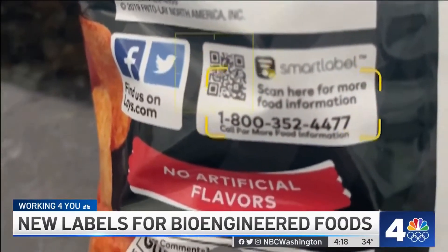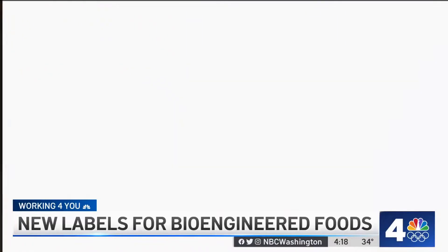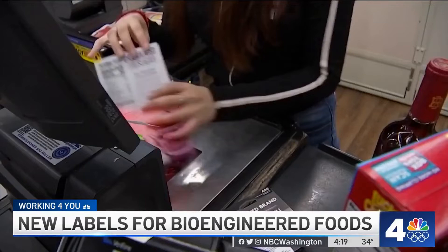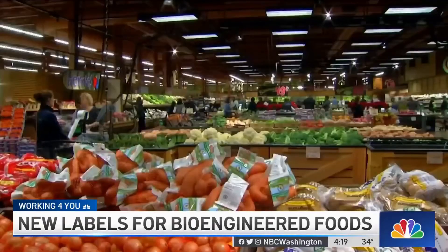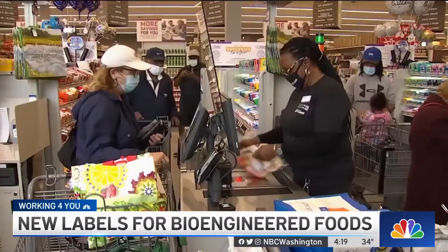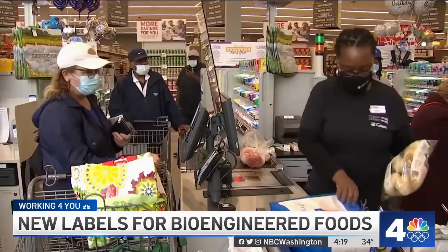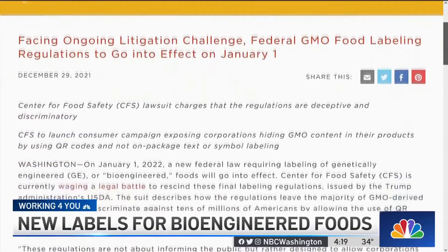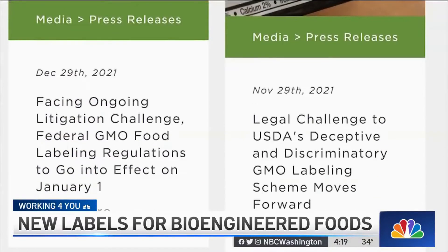So now the burden is on you to scan it in order to see whether there are bioengineered ingredients in the product you want to buy. Some food safety groups claim this discriminates against a huge population of consumers. Approximately one third of Americans — we're talking about over 100 million people — don't have smartphones. It's primarily the elderly, people of low income, which is often people of color. They are actually locked out altogether; they won't even get the bioengineered label or the QR code because they can't access that. The Center for Food Safety filed a lawsuit against the USDA to block these new rules, and the case is still ongoing.